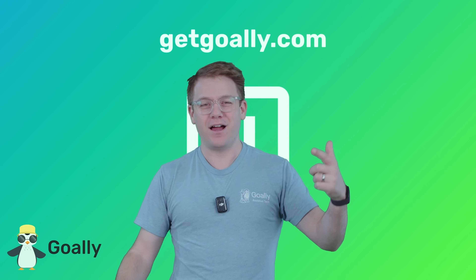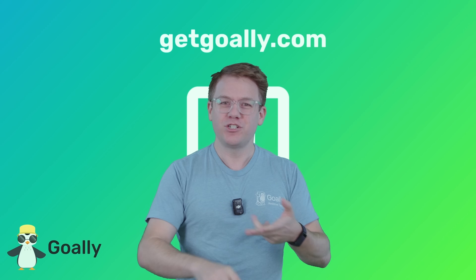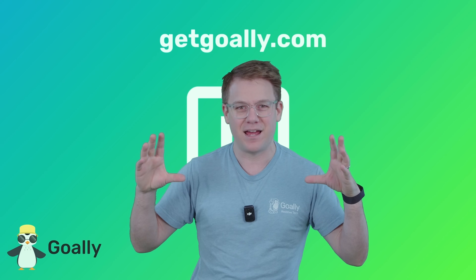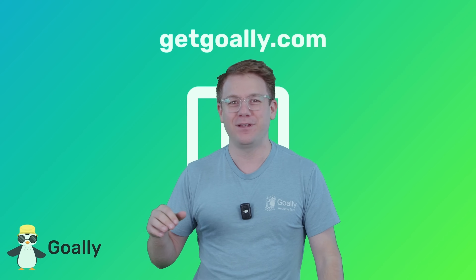My mind is blown! Where can I learn more about these videos? Oh yeah, getgoalie.com. There's no ads, there's no junk, just cool stuff for kids and a dedicated tablet. Check it out — getgoalie.com.